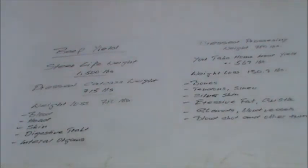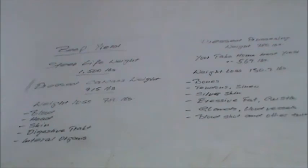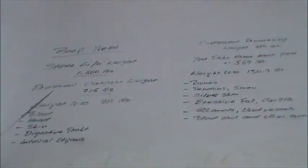Because as the animal hangs and ages — and I always age on the carcass, not individual cuts, otherwise you lose even more weight — the carcass dries out. The moisture gets out of it, and so with each week you age an animal, the weight loss gets bigger.